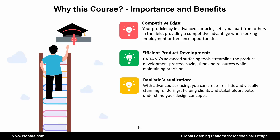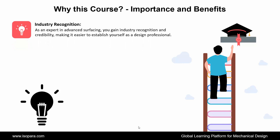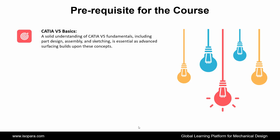Next is realistic visualization — with advanced surfacing, you can create realistic and visually stunning renderings, helping clients and stakeholders better understand your design concepts. Next is seamless collaboration — advanced surfacing skills promote better communication and collaboration with other team members, leading to smoother project workflows. Next is industry recognition — as an expert in advanced surfacing, you gain industry recognition and credibility, making it easier to establish yourself as a design professional.